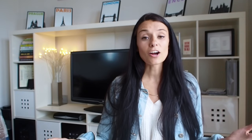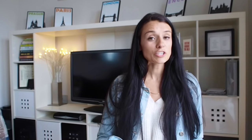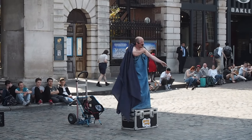Number one: check out the street performers. Covent Garden is famous for its street performers all around Covent Garden Square. They're actually pretty good because they all have to audition for their time slot — they're pretty strict and only the best ones get a slot. So you'll always find people just sitting on the curbs watching all the street performers.